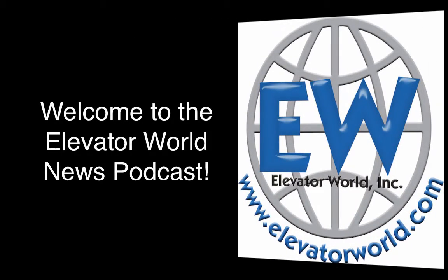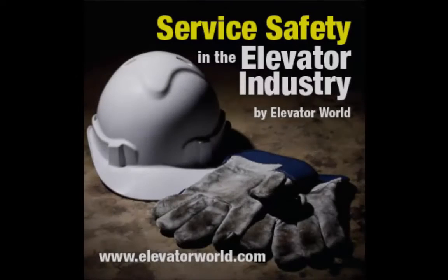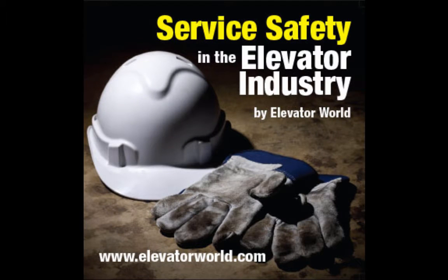Welcome to the Elevator World News Podcast. Service Safety in the Elevator Industry is a 32-minute DVD tutorial that follows the guidelines set forth in the current 2015 Elevator Industry Safety Handbook, reflecting safety service procedures for new employees.